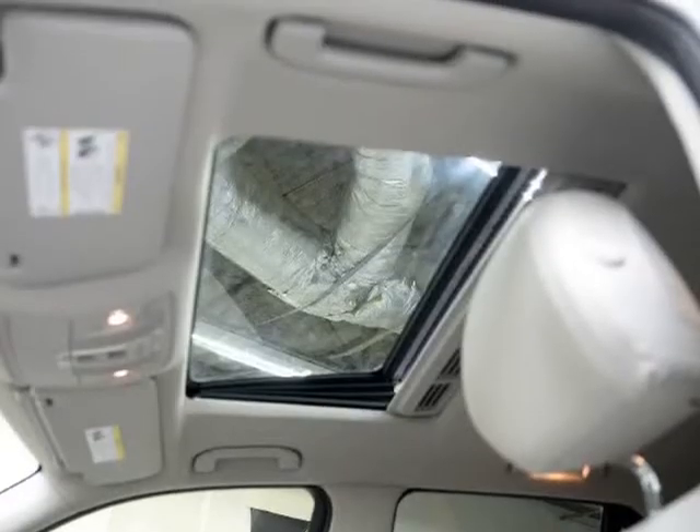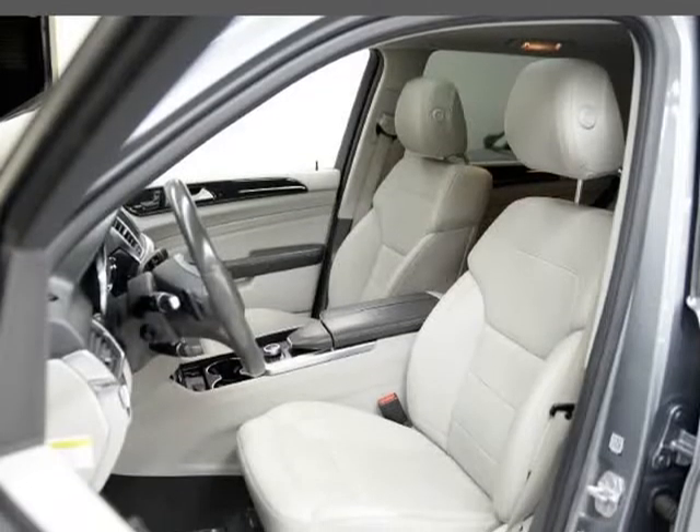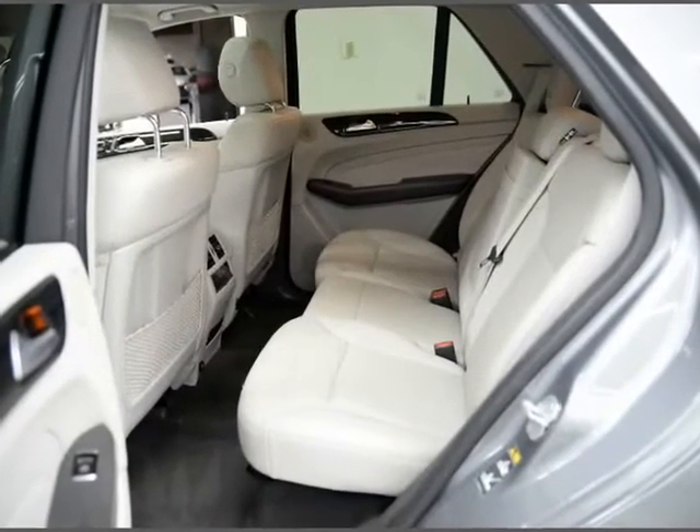Blind Spot, Lane Departure Warning, Front and Rear Park Sensors, Bluetooth, Running Board, Premium Harman/Kardon Sound, Curtain Airbags, and Traction Control.